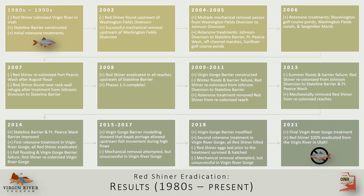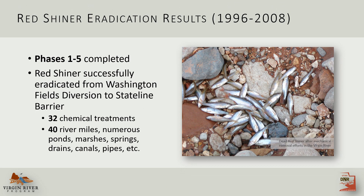Let's move on to the results. This timeline shows redshiner eradication from the 1980s to today. I just want to give you a sense of the scale and complexity of the project. Between 1996 and 2008, phases one through five were completed. It took 32 chemical treatments and countless seine hauls to clear 40 miles of the Virgin River and all of its off-channel water bodies.